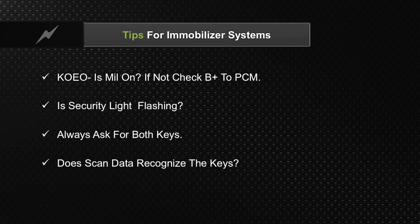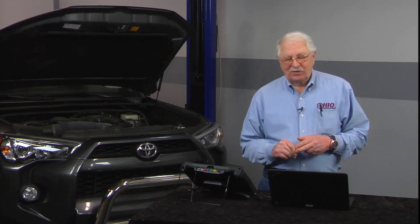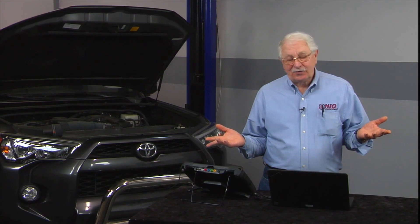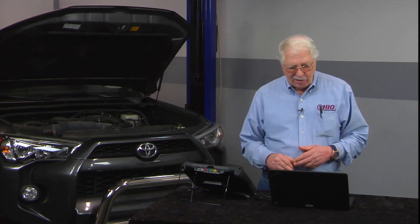One of the things we see out there in the industry is these immobilizer keys — there's a battery inside those. Those batteries go weak. The scan tool will tell you that, but if you have both keys and one key's not recognized on the scan tool, this could be just a low battery voltage — it needs a new battery. So if one key works and the other key doesn't, obviously you've got a battery problem.